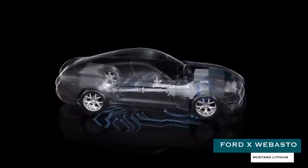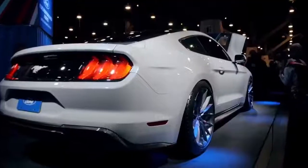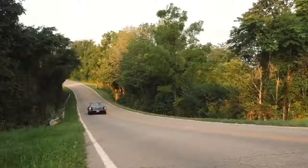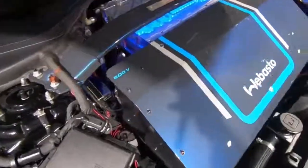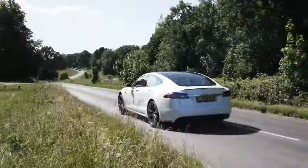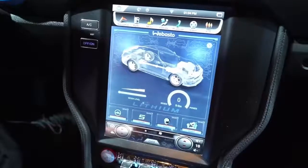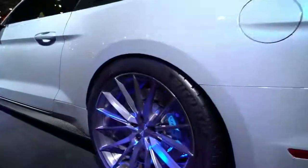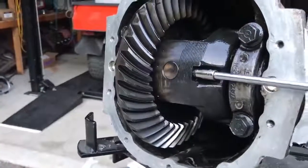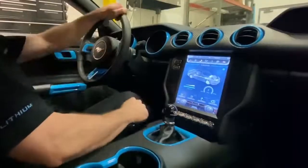Ford x Webasto Mustang Lithium. Developed in collaboration with TranspoTech powerhouse Webasto, the Mustang Lithium is an electrified version of the iconic American pony car. Kicked along by an EV powertrain comprised of a 5-phase dual-core motor married to an 800-volt Webasto battery boasting double the output of Tesla's Model S, the 900-horsepower Mustang was designed to be a true driver's car — fitted with Recaro race seats, Brembo 6-piston brakes, 20-inch Forgeline rims, Super 8.8 Torsen differential, track handling pack, carbon fiber side skirts and lip, and a fully operational 6-speed manual transmission.